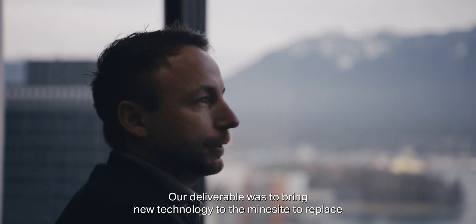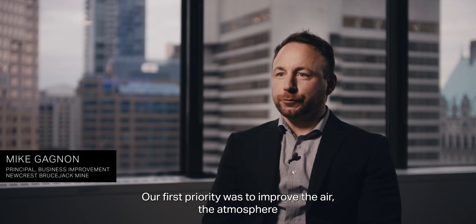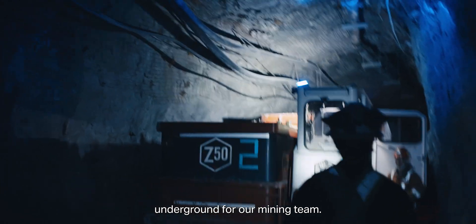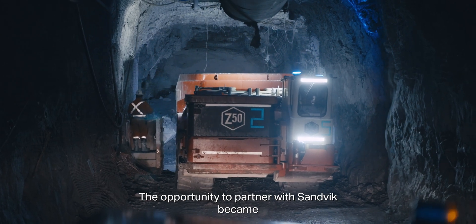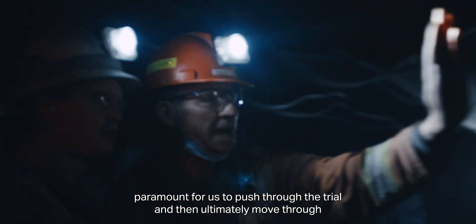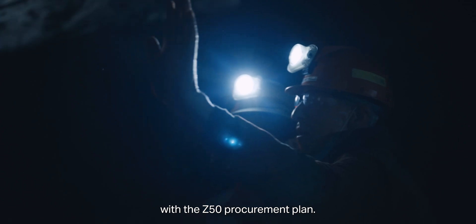Our deliverable was to bring new technology to the mine site to replace diesel engines. Our first priority was to improve the air — the atmosphere underground — for our mining team. So trialing the Z50 truck for us was really the first step towards battery electrification of our fleet. The opportunity to partner with Sandvik became paramount for us to push through the trial and ultimately move forward with the Z50 procurement plan.